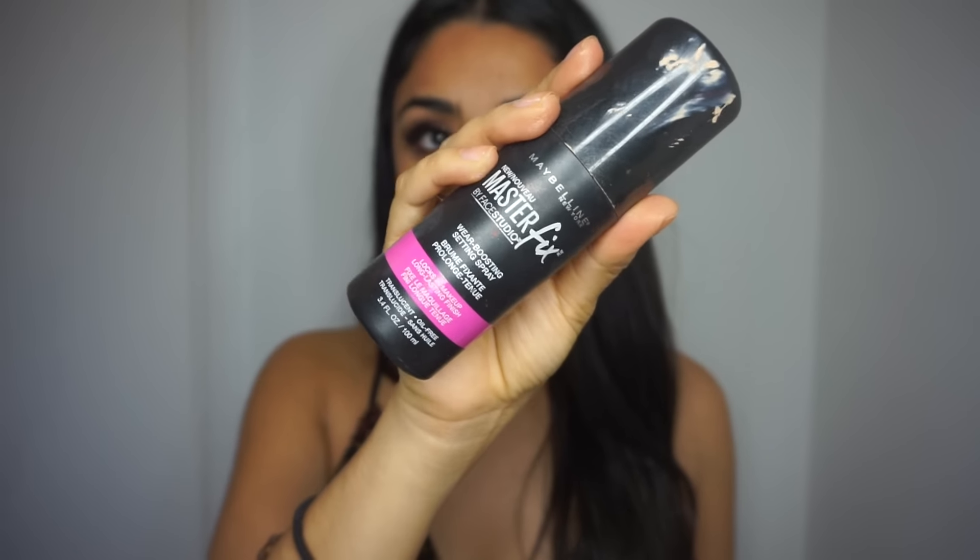I'm finishing off with the Vivid Matte Liquid by Maybelline in Coffee Buzz, and that is the final look. Thank you guys for watching, I really hope you enjoyed, and don't forget to subscribe to my channel.